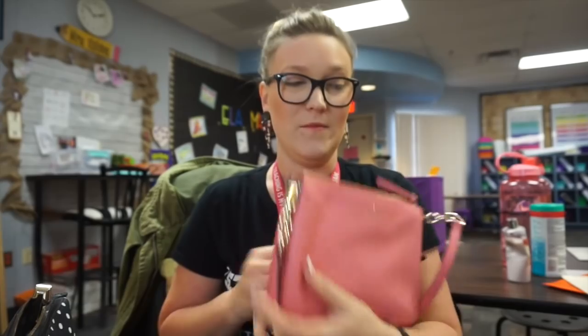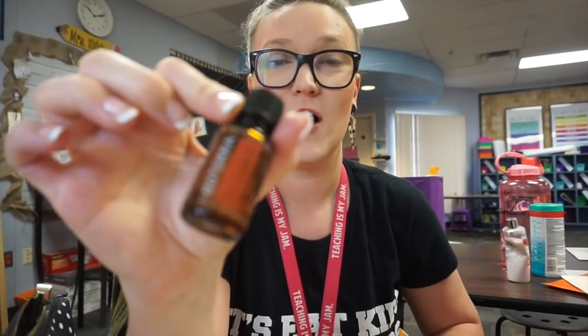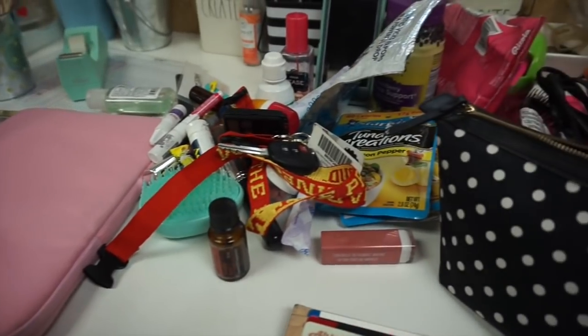I also carry a purse sometimes, depending on what's going on after school. In here I have two ChapSticks, On Guard from doTERRA, my wallet, my actual keys, and three nail glues — because glue-on nails.